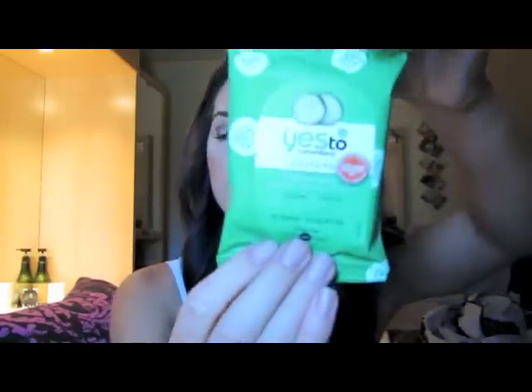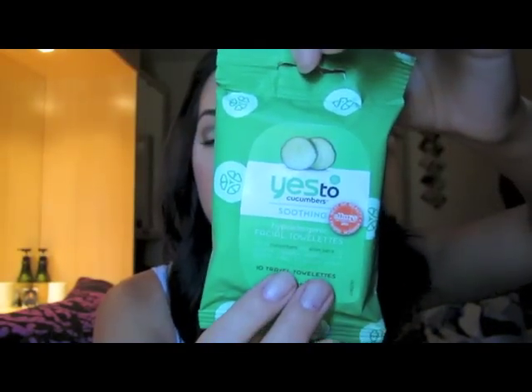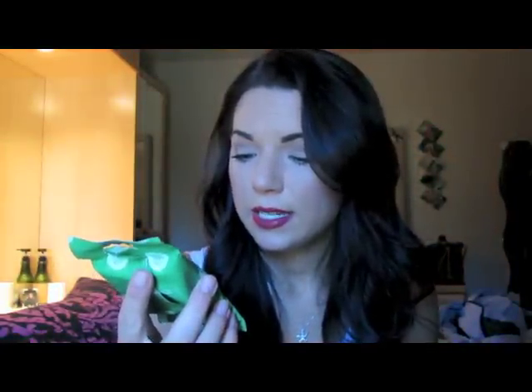Next thing I got from Ulta — they always suck you in at the checkout line because they have those little buckets full of things that are on sale. I picked up the Yes to Cucumbers Soothing Hypoallergenic Facial Towelettes. I thought this would be nice to keep in my bag for when you need to take off your makeup and don't have makeup remover. I've heard good things about these, they smell like cucumbers, have all natural ingredients, and they're paraben-free. It's a resealable bag and I believe it was only about $5.